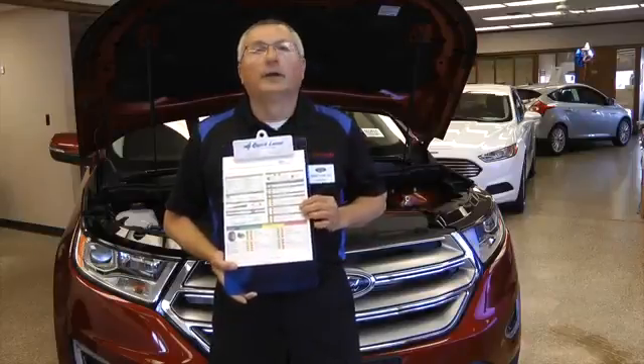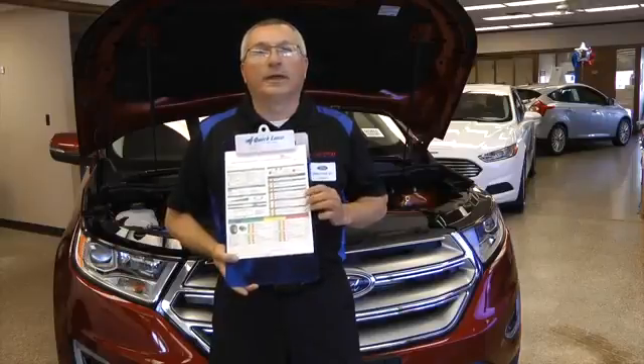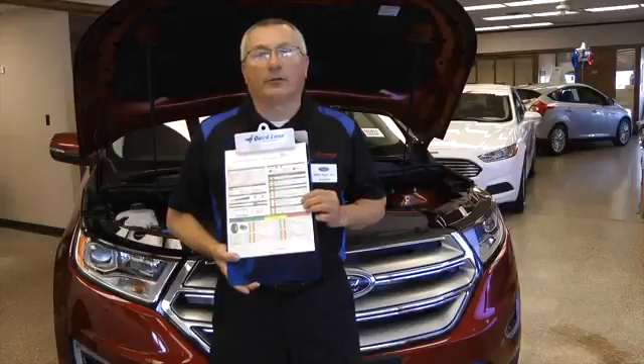Then we give you a report on this form, which is very simple to read. Green means it's good and it passes, yellow requires service soon, and red needs immediate attention. At Hiller Ford, we will address all of those needs.